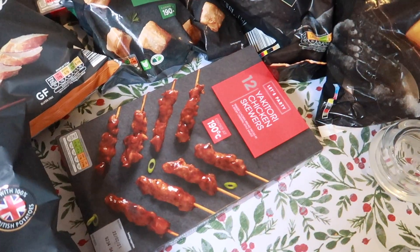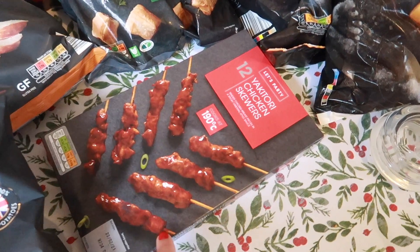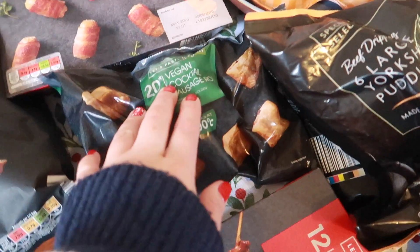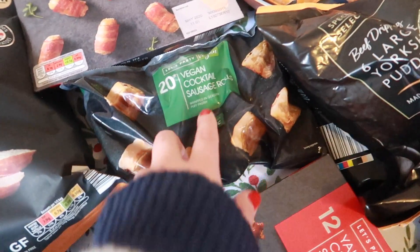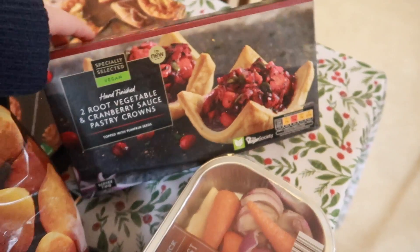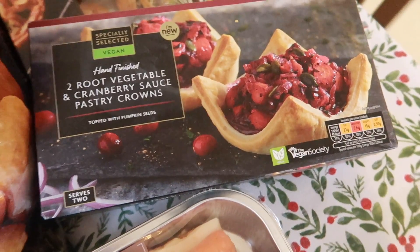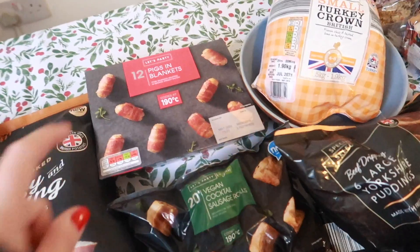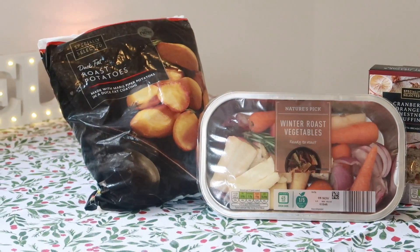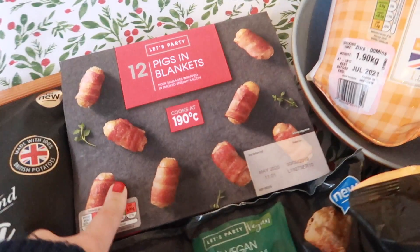For pre-dinner snacking, I purchased a little box of 12 yakitori chicken skewers from their party food range — only £1.89 for this box. I also picked up from the Aldi Let's Party range a bag of party vegan cocktail sausage rolls — 20 in here. I used to absolutely love cocktail sausage rolls at Christmas parties. This will be our starter today. Also from the Aldi New Vegan range: two root vegetable cranberry sauce pastry crowns. For dinner, from their party range, 12 pigs in blankets — £1.69 — which Lawrence will be eating since I don't eat them.